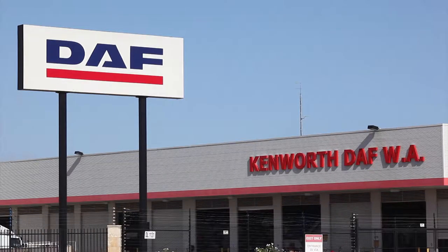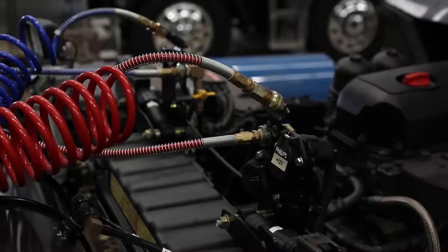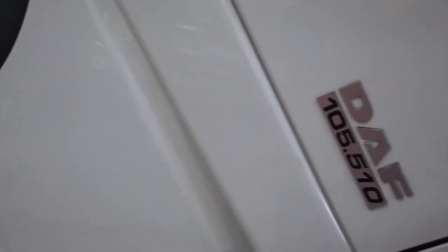With the backing of a fully operational workshop, you can be confident that your road sweeper will be maintained in top working order to ensure you get the most out of your investment.